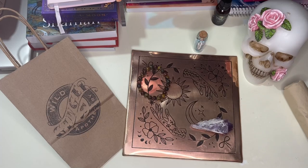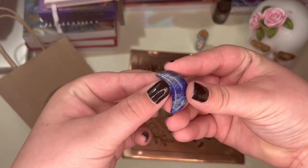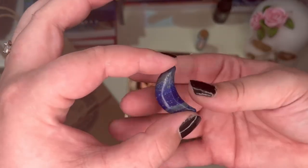The last thing I picked up was this little lapis moon. It was like the last thing I really needed, but I just couldn't put it back, so I got it.